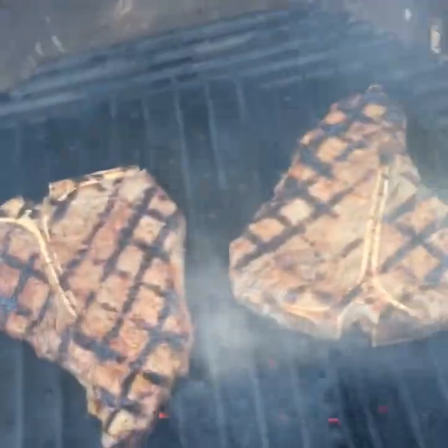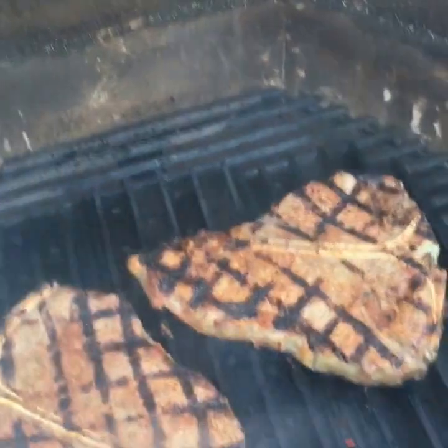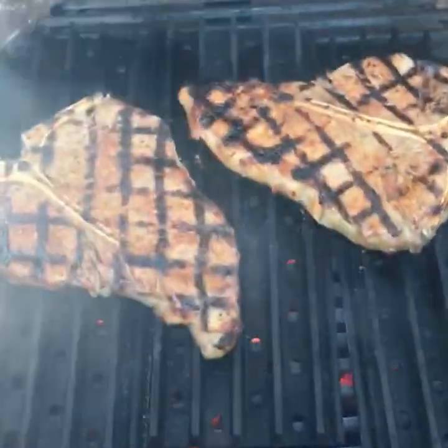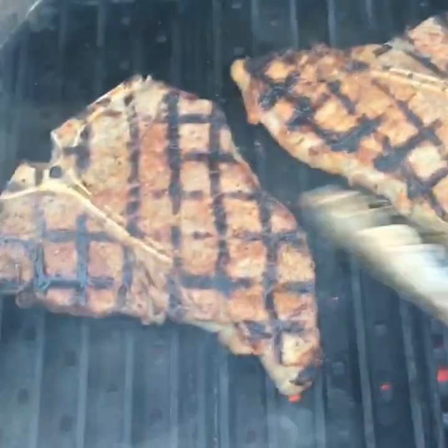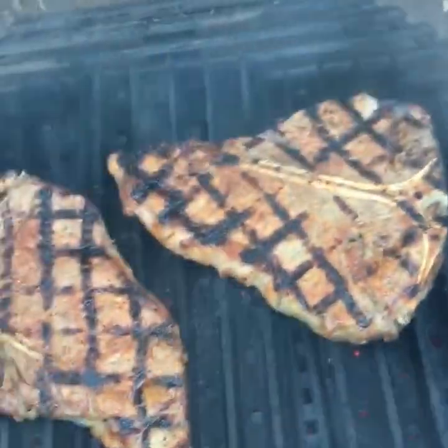We're right at the two-minute mark and these guys are looking amazing, so I'm going to give them a quarter turn. Pretty happy with that. Just set my timer for the final two minutes, and as you can see the grill grates are adding some amazing color — not only the hash marks but onto the steak itself. Going to shut this down and lock it.